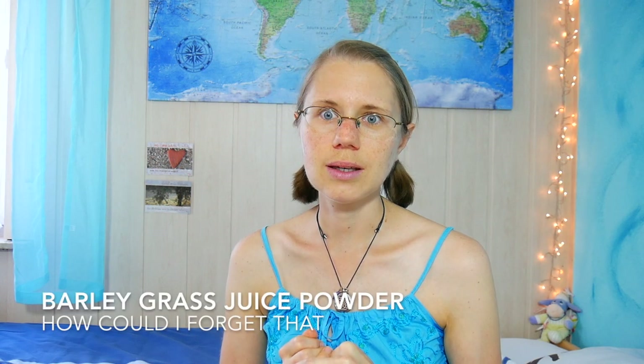Rosacea can also stem from a lot of mercury in the body, which is why I eat heavy metal detox foods every day. That includes spirulina, cilantro whenever I can find it, wild blueberries, and dulse flakes — Atlantic dulse flakes. Those are the four things that help to get rid of heavy metals, and spirulina is something I've been eating frequently for many years now.